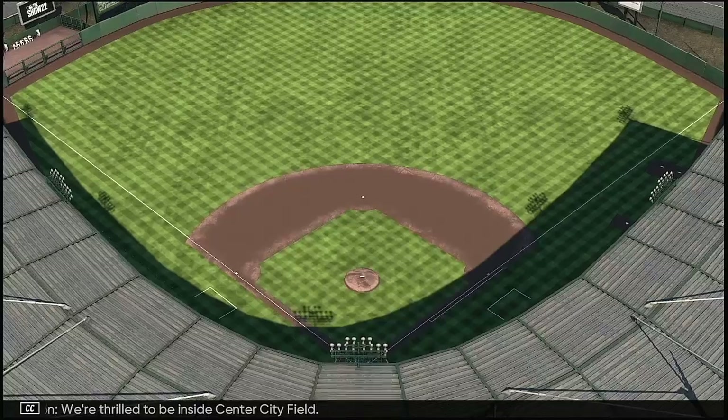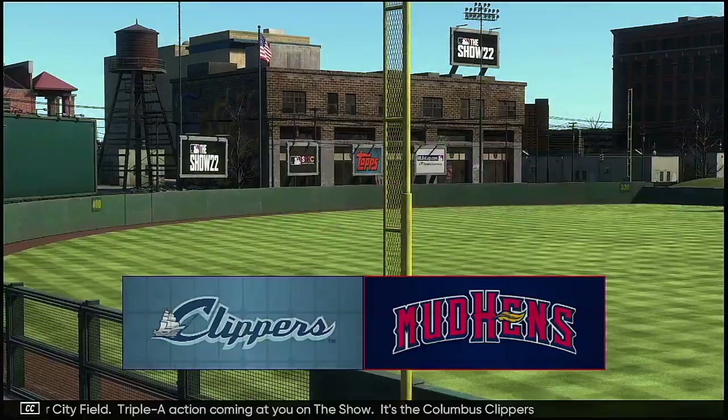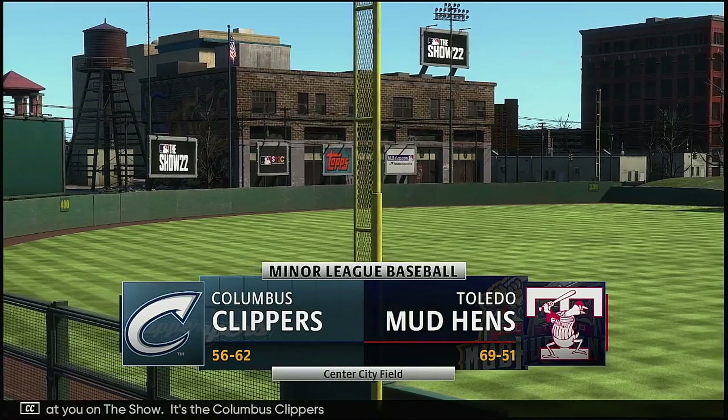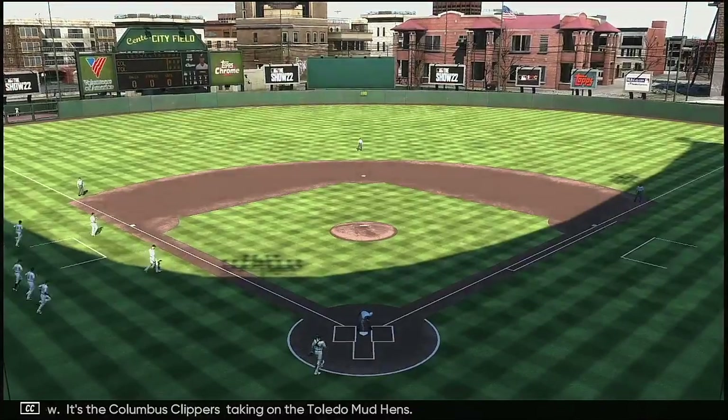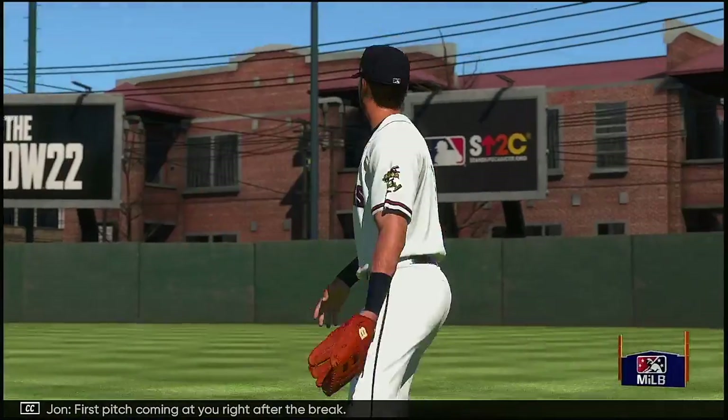We're thrilled to be inside Center City Field. Triple-A action coming at you on the show — it's the Columbus Clippers taking on the Toledo Mud Hens. First pitch coming at you right after the break.